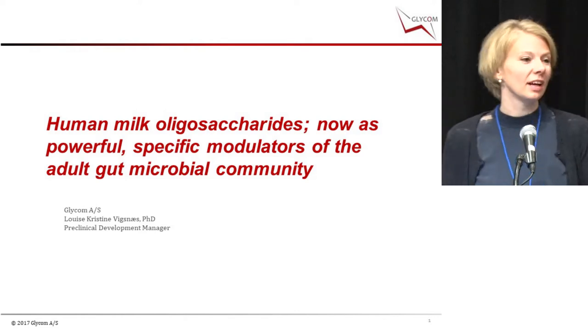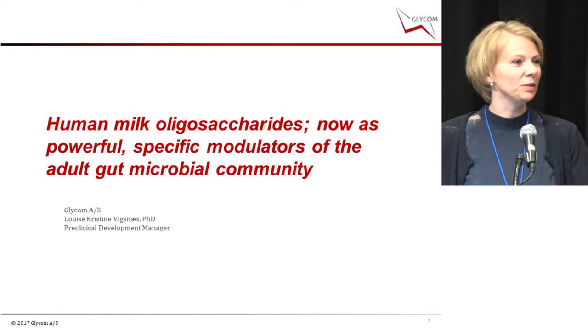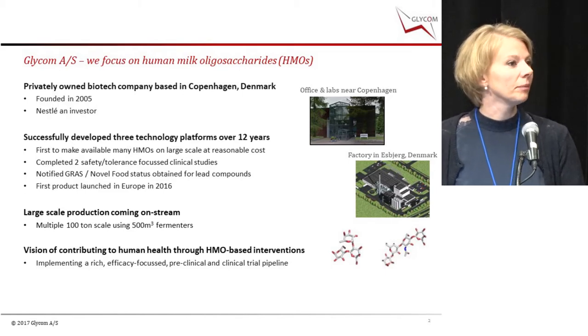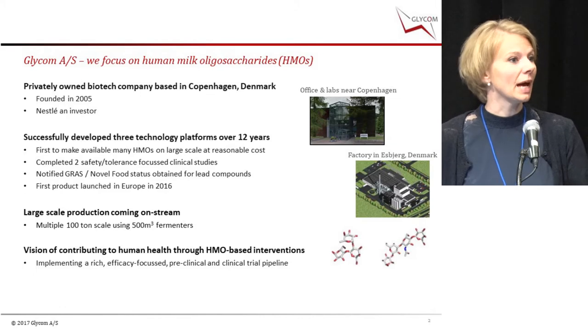Thank you very much, and thank you to the organizer for giving me the opportunity to tell you about milk oligosaccharides. I'm from Glycom, based in Denmark. In Copenhagen, the capital, we have our offices and our labs.